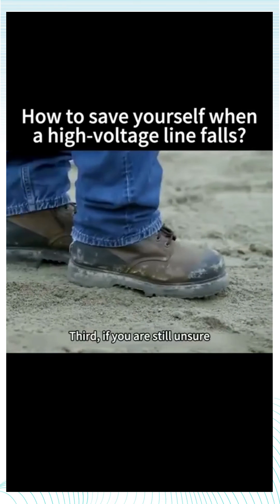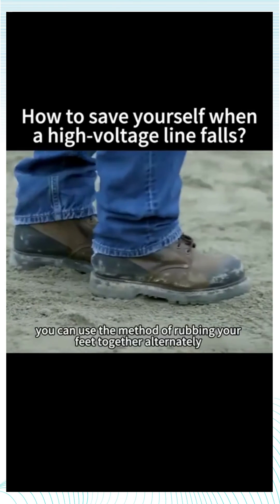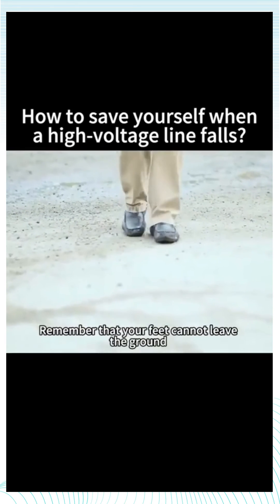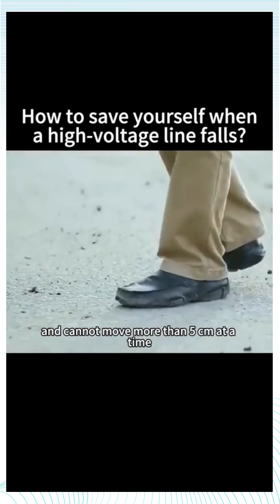Third, if you are still unsure, you can use the method of shuffling your feet together alternately and slowly move in the opposite direction. Remember that your feet cannot leave the ground and cannot move more than 5 centimeters at a time.